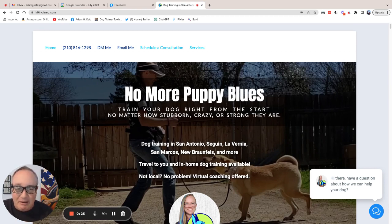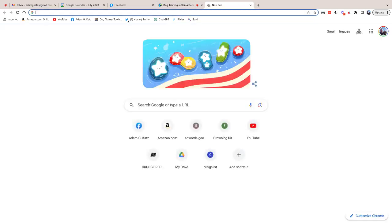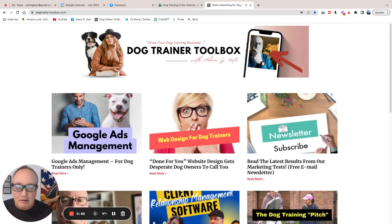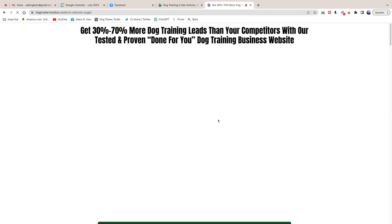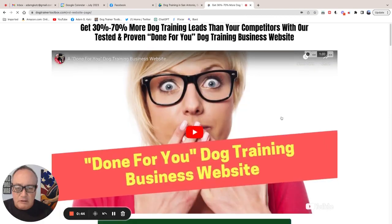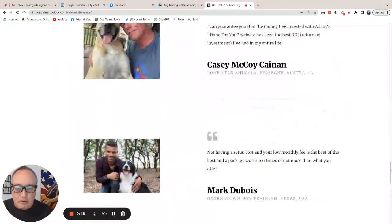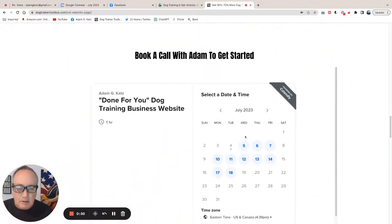By the way, if you want a website design for yourself, I've already done all the hard work. You don't have to really do much of anything if you use our done-for-you dog training business website offer. Just go on over to dogtrainertoolbox.com and click on the one that says web design for dog trainers. Watch the video, skim through the benefits, and then book yourself a consultation with me.